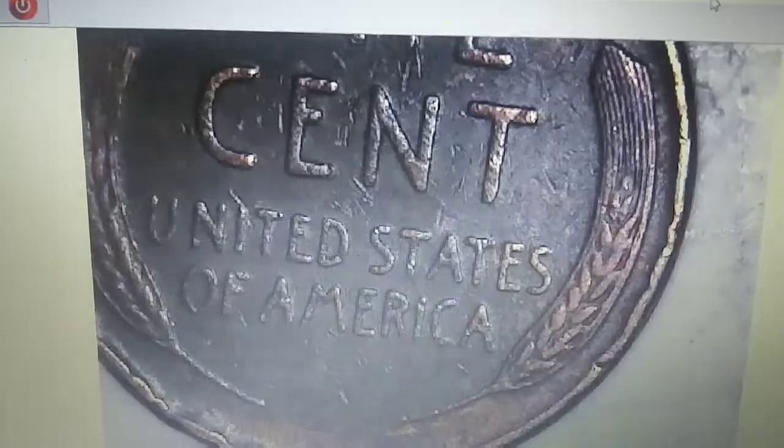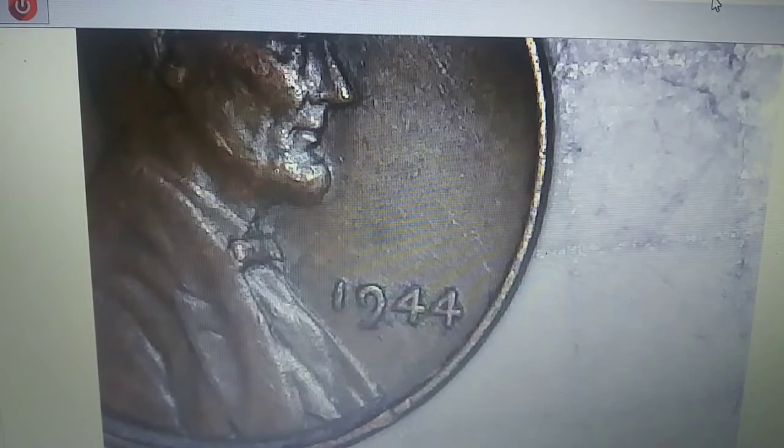We are on roll 41 — just came across our tenth wheat penny of the box. 1949 Philadelphia, there we have it. On roll 43, eleventh wheaty penny of the box — got a little bit of damage, probably in the 50s. It's 1944 again.